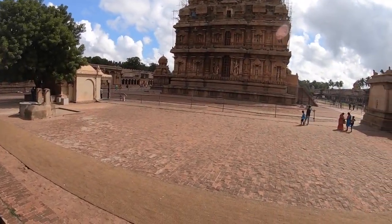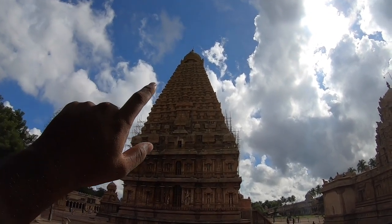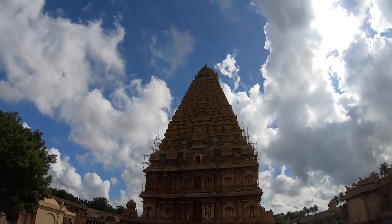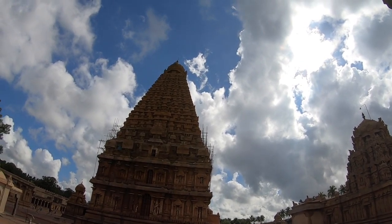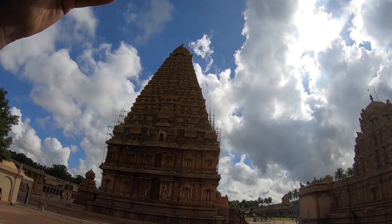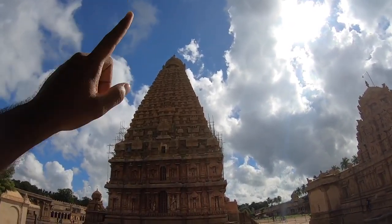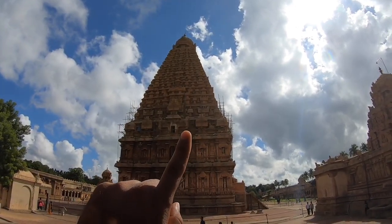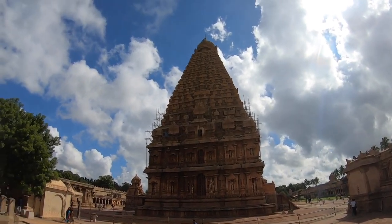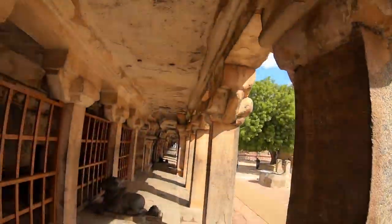I was about to share a fact about this vimana — general public don't get permission to see the interior. But I have read in books and heard from people that there are stairs and multiple levels inside this vimana, with spiral steps running all the way to the top, and a lot of paintings inside as well. So you would have to climb the spiral steps to get to the top and you'd find paintings throughout.